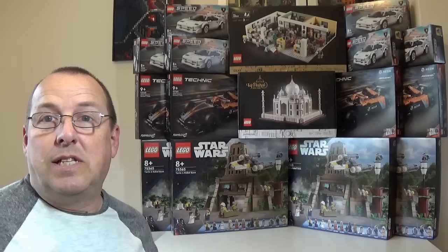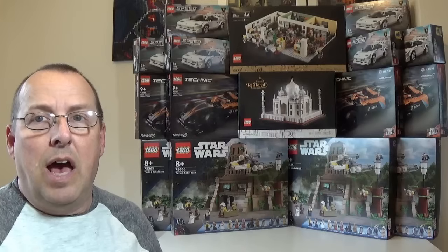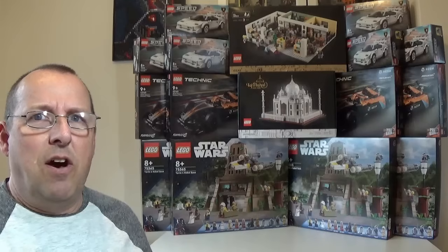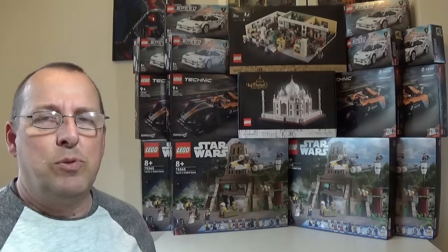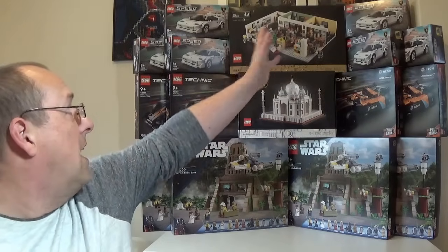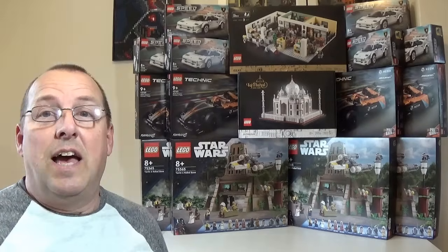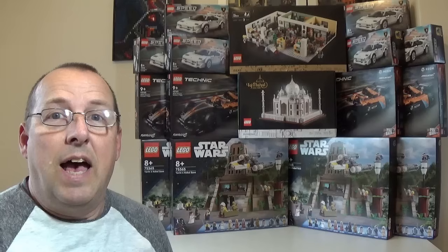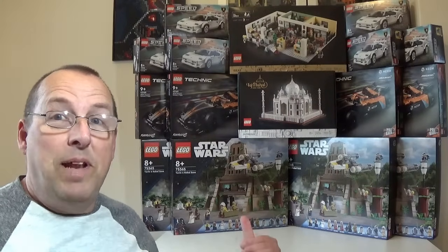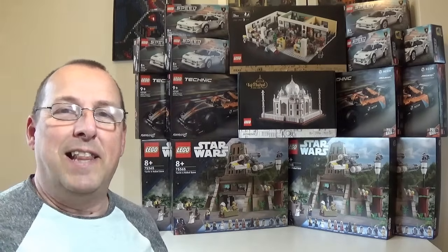There are some sets I'll probably be selling on a little bit earlier than others, and some I might be hanging on to a little bit longer. I just think keeping an eye out for those deals is always worth it, because if you can get deals like this on a regular basis they're always worth looking for. And there's a nice variety of sets as well — from Star Wars to Technic to Speed Champions to Ideas to Architecture. I'm really pleased with how everything's going. I hope you like my display — it's not very often I manage to get a nicely symmetrical display like that.